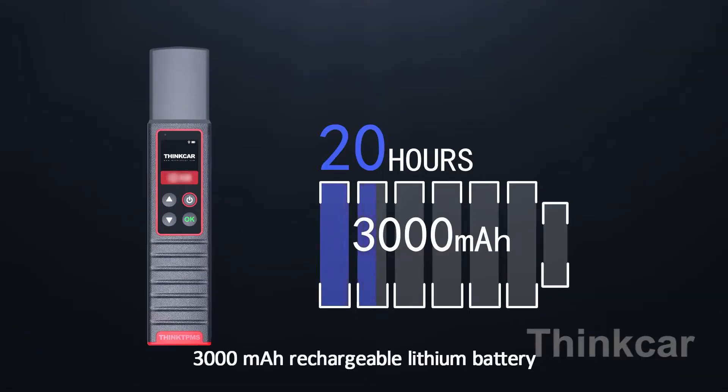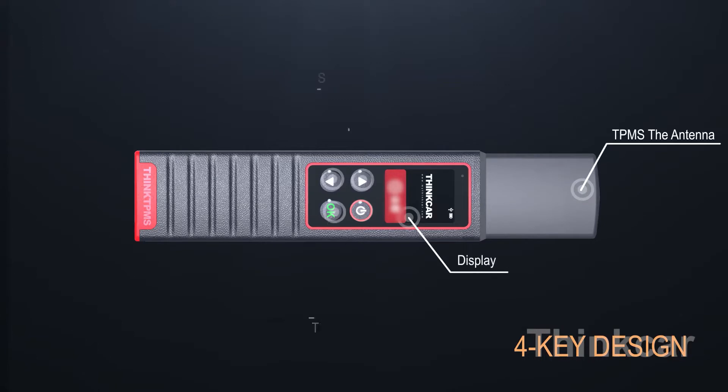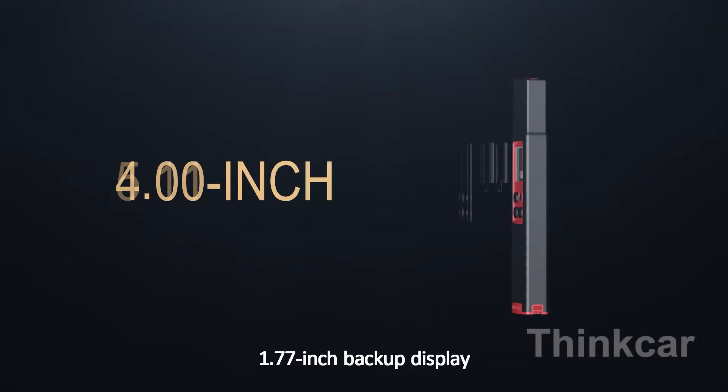3000 mAh rechargeable lithium battery, 20-hour standby time, 4K design, and a 1.77-inch backup display.